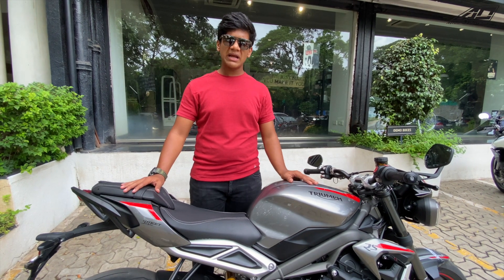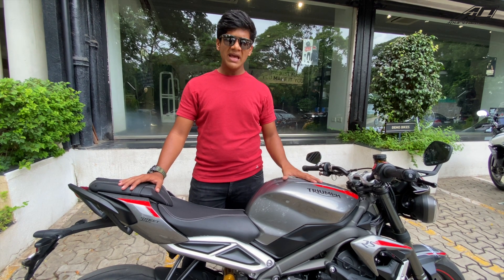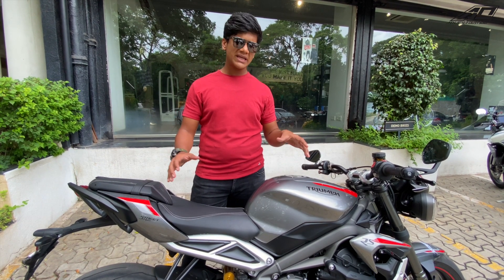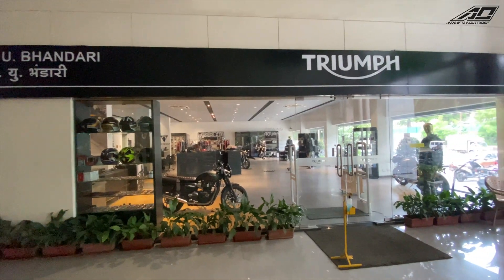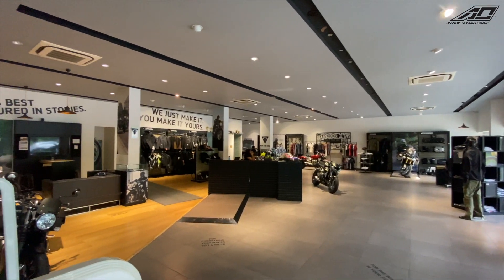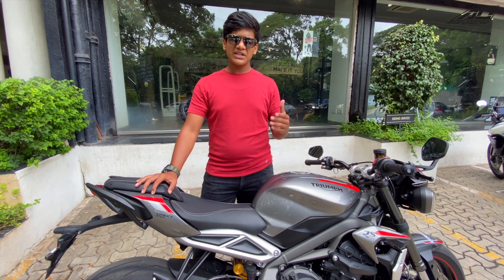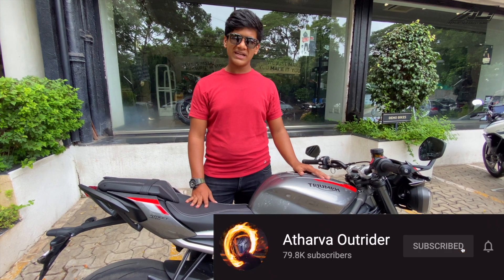So that was all about the new Triumph Street Triple RS. If you are genuinely looking for a bike in this segment, this should definitely be on your list. If you are from Pune, do visit Vee Vandari Triumph and check it out. If you liked this video, like it, share it with friends who are interested in Triumph, and subscribe to my channel for further videos.